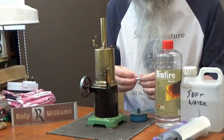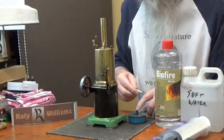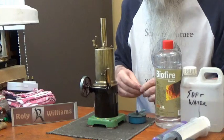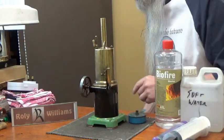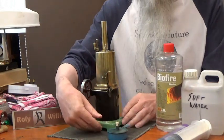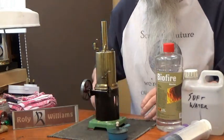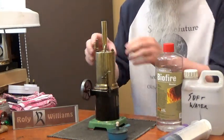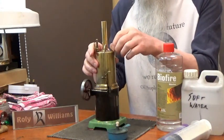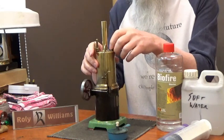That wick looks pretty useless. I'm going to try and find something a bit better. I've found something a bit more suitable for the wick. First of all we need to put some water in the boiler.